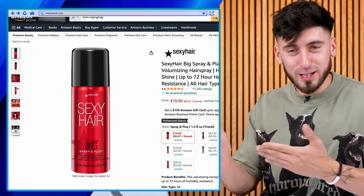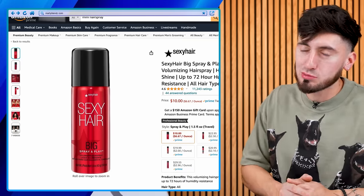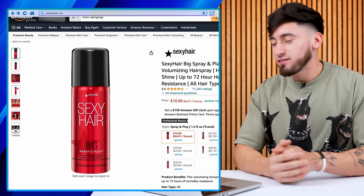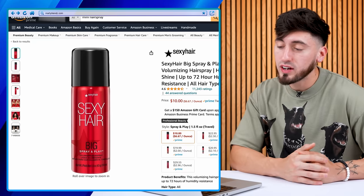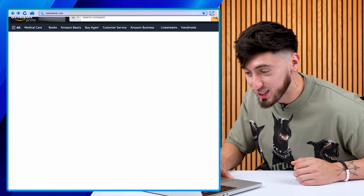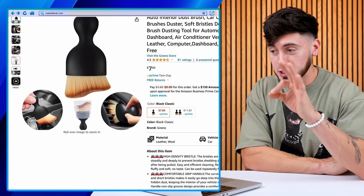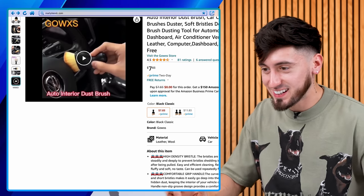If you're always using hairspray, this hairspray is actually quite expensive. But if you have high quality customers, you want to use something like this. I actually go for just $5 hairspray — it doesn't really make a difference, but they do. Sexy Hair is one of my favorites and they do offer a small 1.5 fluid ounce travel size, so why not add that into the cart?